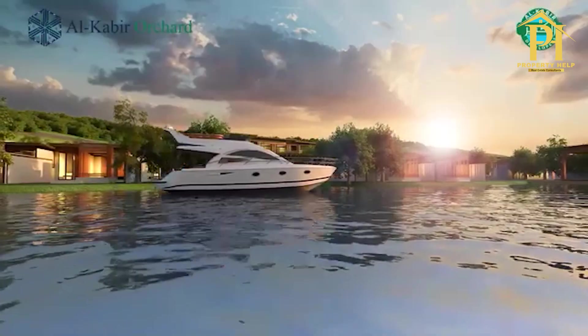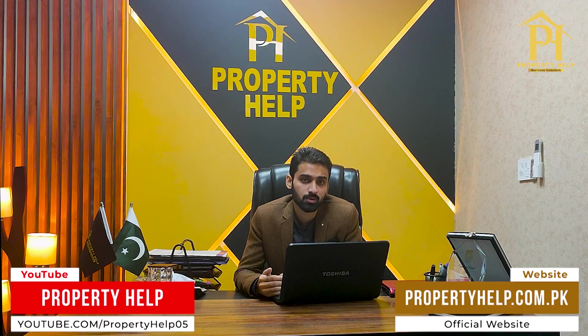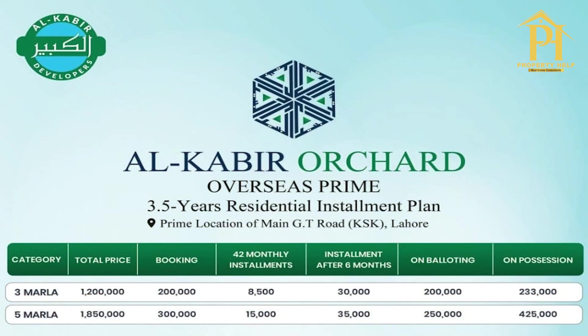The second society is Alkabir Orchard Housing Society, located on the main GT Road. It has a block called Overseas Prime Block. You can book plots starting from 2 lakh rupees, and also 3 lakh rupees options are available. The monthly installment for this society is 15,000 rupees.